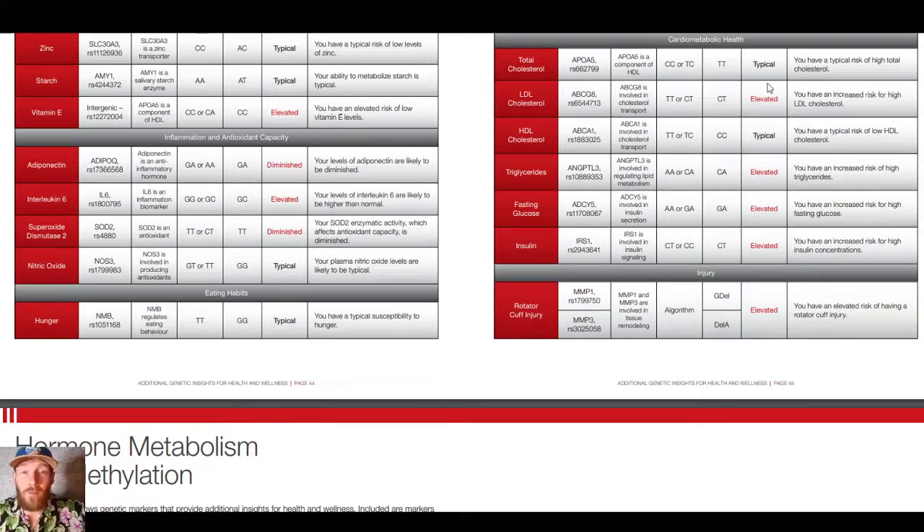Heart disease might as well run in my family, because I have an elevated risk for higher LDL cholesterol, an increased risk for high triglycerides — this is a main reason why I fast — an increased risk for high fasting glucose, and an increased risk for high insulin concentrations. So basically, with my genetics, if I wanted to be obese it would be very simple. If I eat cake and Jimmy eats cake but Jimmy doesn't have my genes, I'll probably get obese before Jimmy does. But I have the ultra and enhanced versions of physical fitness genetics, and I make sure to exercise every single day.